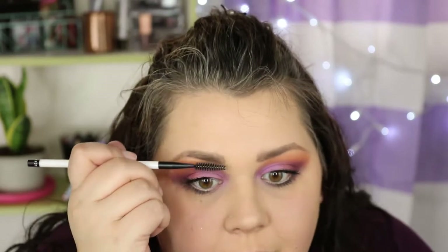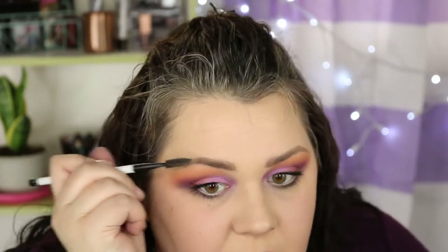Now I'm going to do a little extra definition with the Rimmel Brow This Way Brow Gel. I tried this the other day in my Rimmel full-face look and I kind of liked it. I'm going to do a little shape with my spoolie — I see some patchy spots, but I like it. It seems like it holds things in place and doesn't look too crazy.